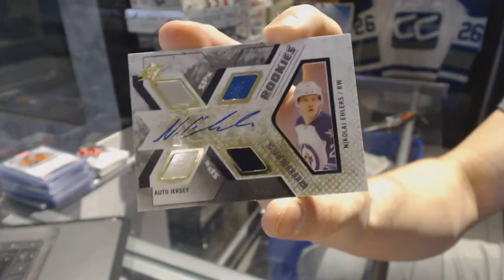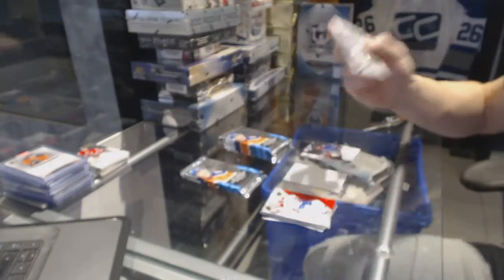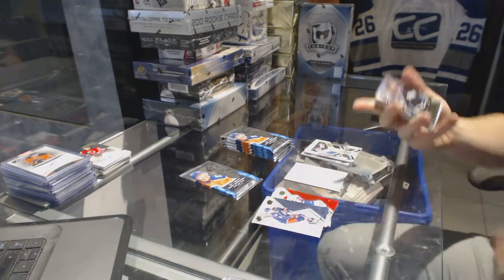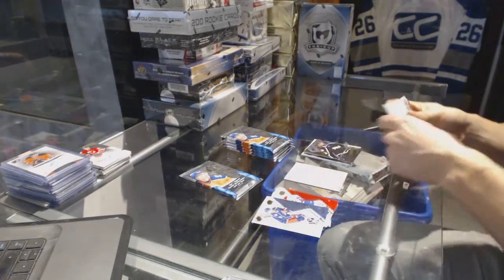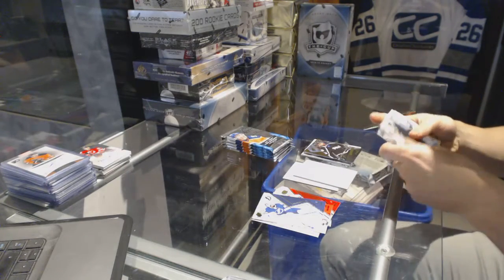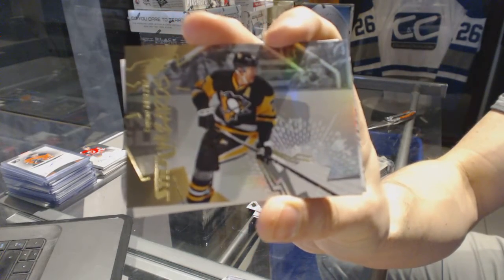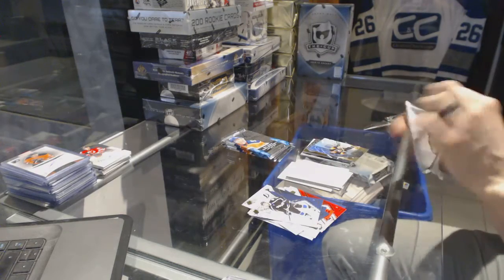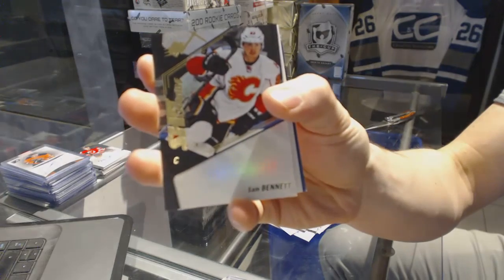Rookie jersey for the Tampa Bay Lightning, Luke Witkowski. Stick Wizards for the Pittsburgh Penguins, Evgeny Malkin. Shift Change for the Calgary Flames, Sam Bennett.